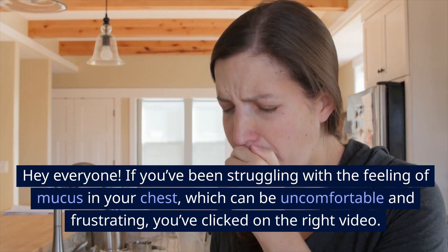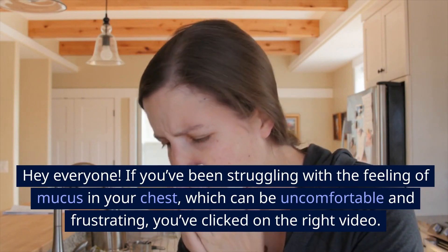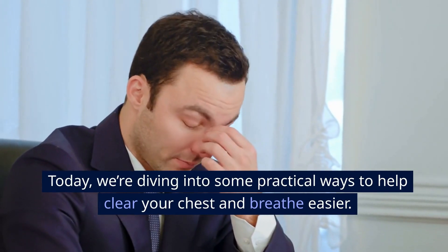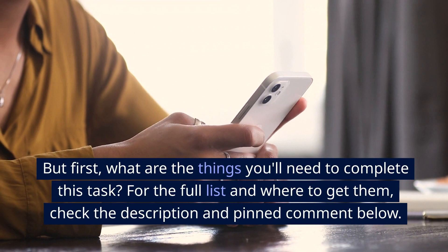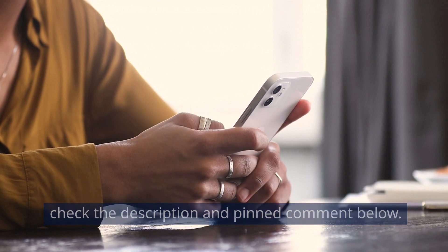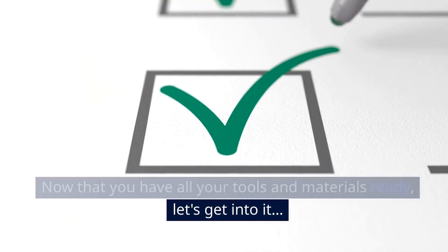Hey everyone! If you've been struggling with the feeling of mucus in your chest, which can be uncomfortable and frustrating, you've clicked on the right video. Today, we're diving into some practical ways to help clear your chest and breathe easier. But first, what are the things you'll need to complete this task? For the full list and where to get them, check the description and pinned comment below. Now that you have all your tools and materials ready, let's get into it.